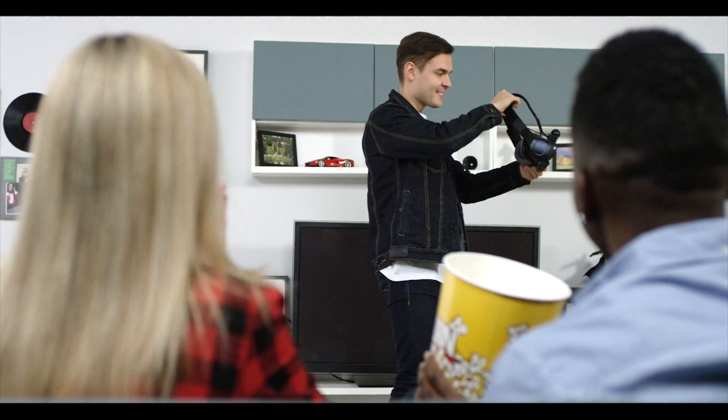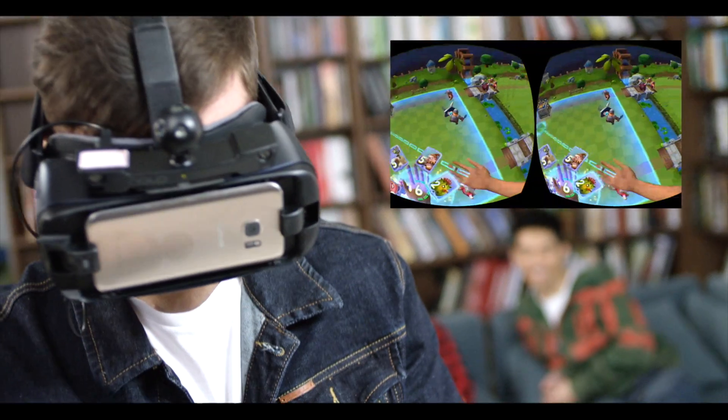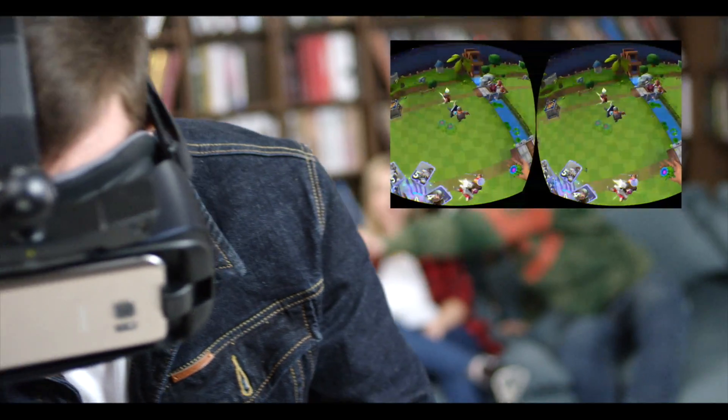Our team created Nolo with a vision to democratize VR technology. We believe that mobile VR is an ultimate form to reach the masses due to its affordability and ease of use. And Nolo is a key to bring mobile VR to a new level.